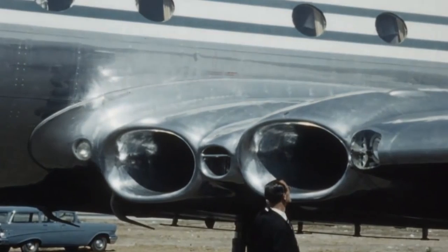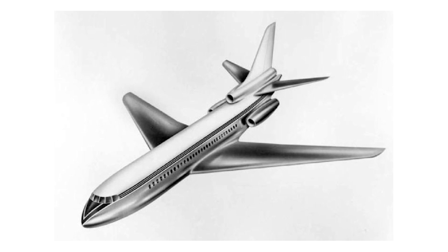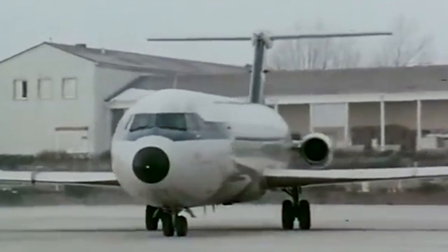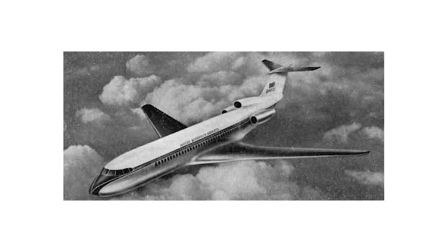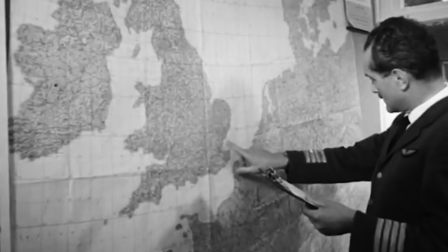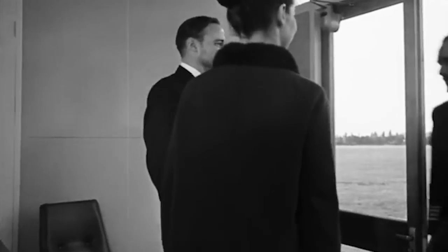At first they thought about modifying the Comet, but with time, the concept labeled as DH-121 ended up being completely different. It received an entirely new airframe and three engines — a compromise, as four engines were a bit too much, while two were too few for a mid-range jet. At first this airplane resembled the three-engine Caravelle, but the third engine was embedded into the fuselage, and the tail got a T-shaped configuration. It was supposed to accommodate 111 passengers and have a range of 3,300 kilometers. Then, in the end of the 1950s, de Havilland was joined by Hunting Aircraft and Ferry Aviation in the DH-121 project, in what became the Airco Corporation.